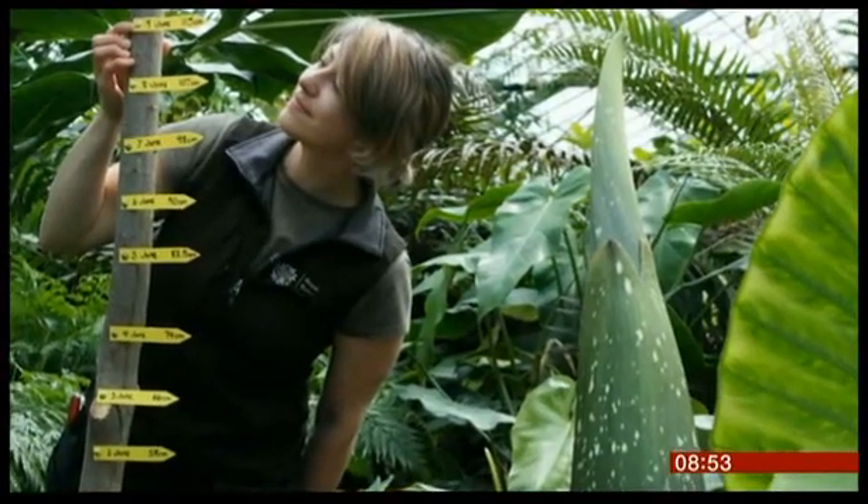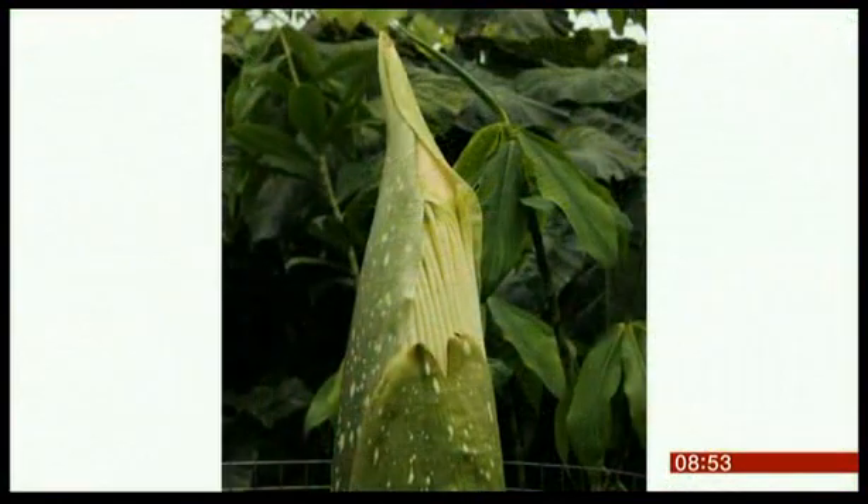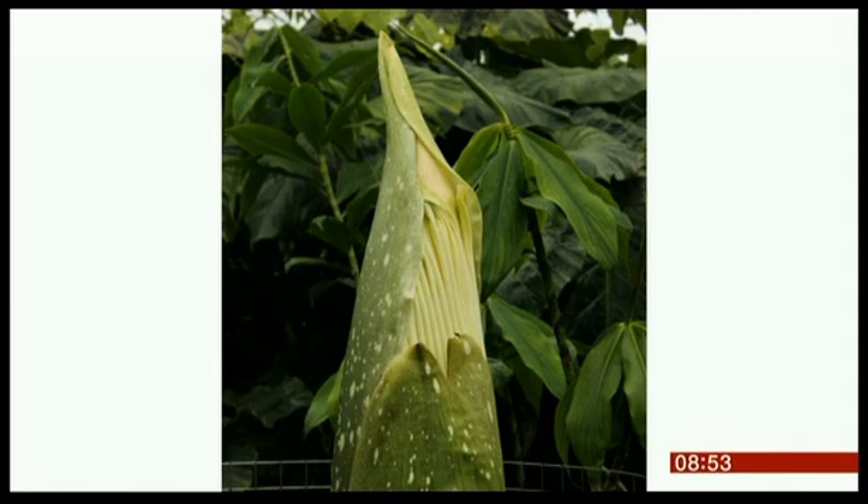Why does it do that? I was just saying why does it put out this rotten smell? Well, in the wild these plants grow quite far apart from each other and what they're doing is heating up when the flower fully blooms to attract insects to pollinate it.